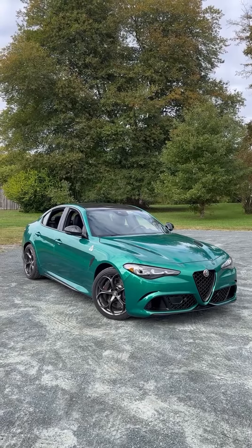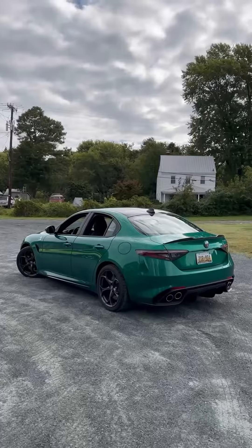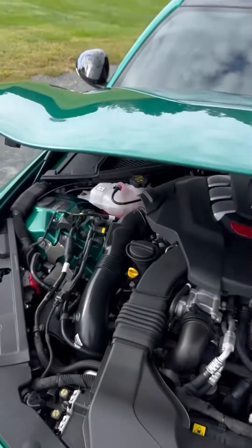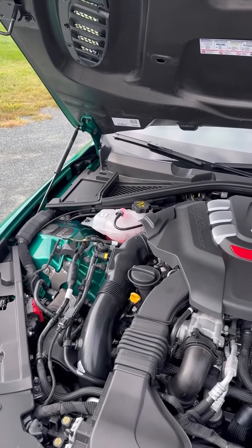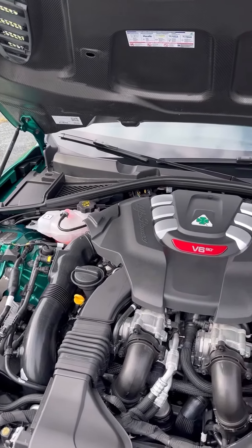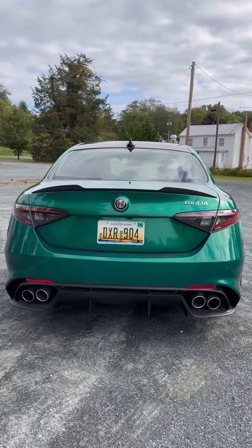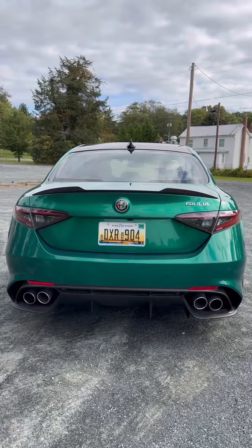The Giulia has been around for about six years now, and for 2024 it gets a pretty extensive refresh. When you pop this carbon fiber hood, you're going to find a Ferrari-derived 2.9-liter twin-turbo V6 making 505 horsepower. Out of those four tailpipes it makes an incredible sound.